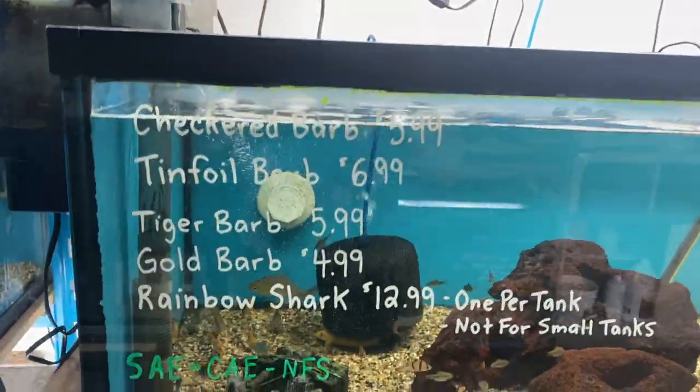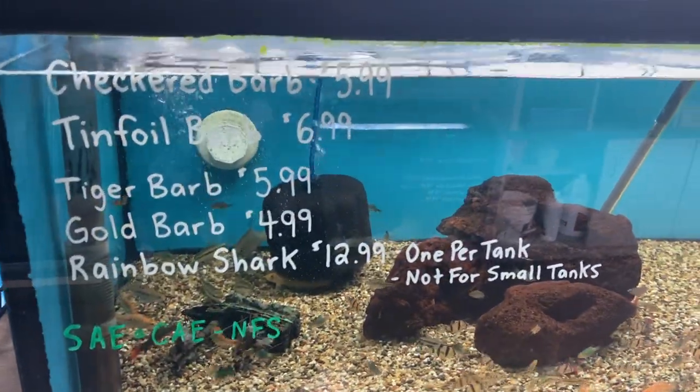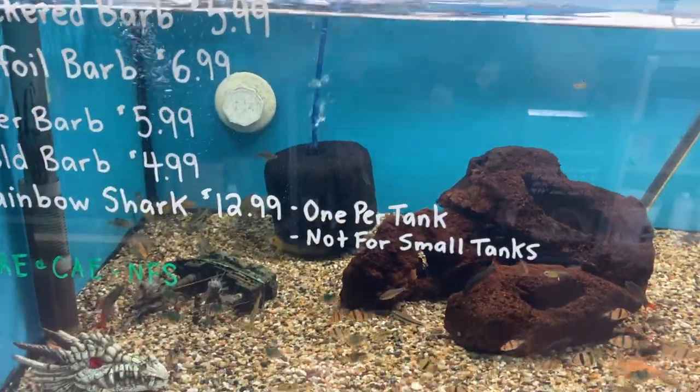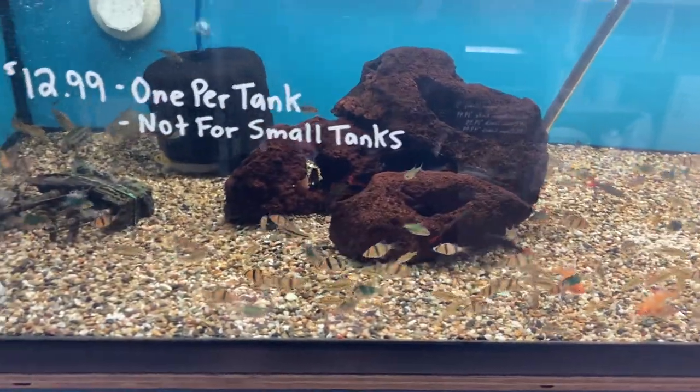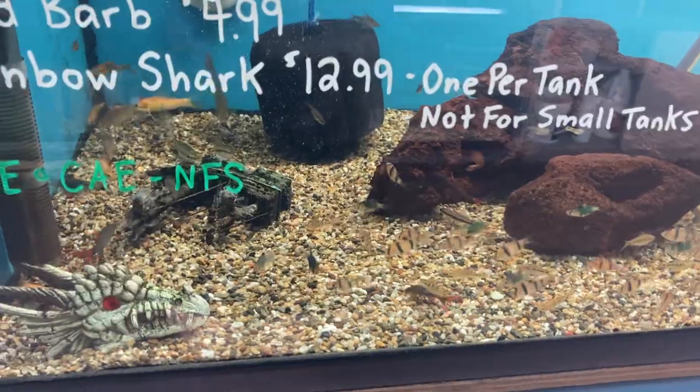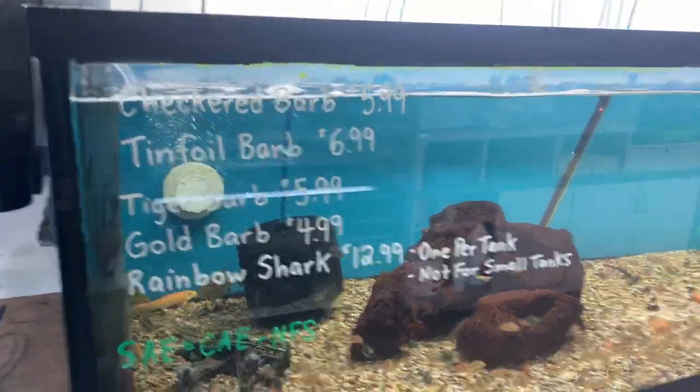In this tank we've got a few different barbs: checkered tinfoil tigers, golds, rainbow sharks. And there's a few apricot crayfish lobster guys in here — most of them are down next door.